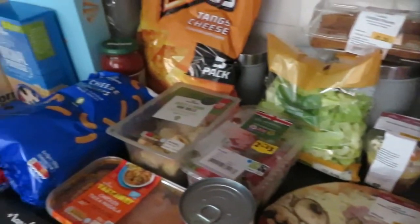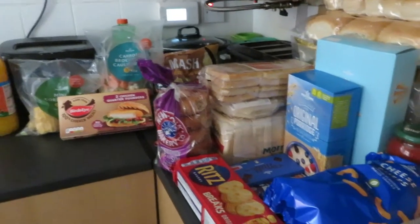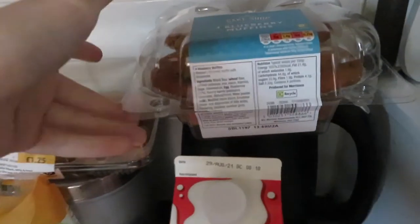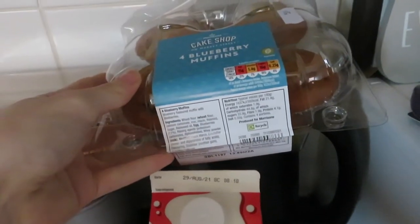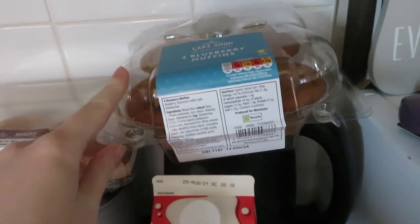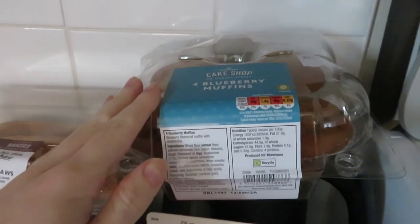So this is our Morrison's food shop. It is a little bit all over the place — I didn't really have room for everything, so I had to put things on the kettle and all sorts. We got some blueberry muffins. These are perfect for the kids; Cole really enjoys the blueberry muffins. I didn't get the mini ones but they didn't have any, so I just thought I'd rather get these than not get any at all.